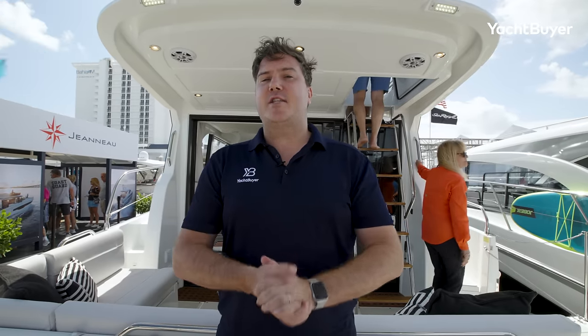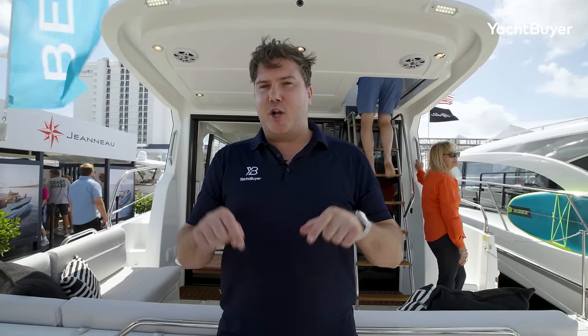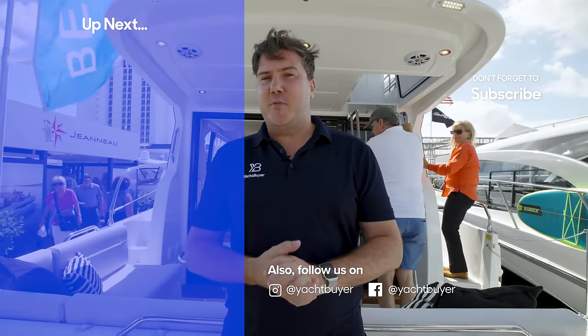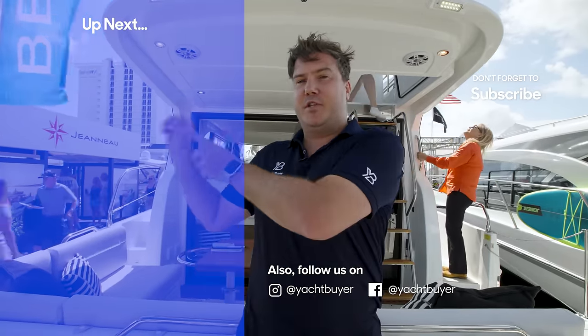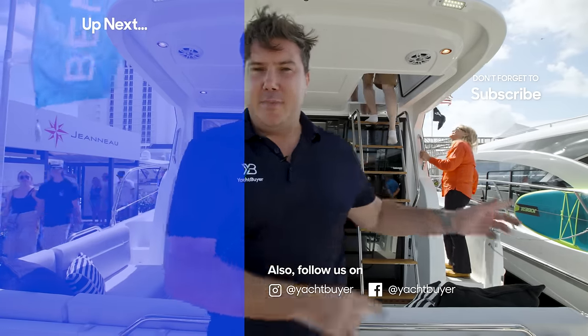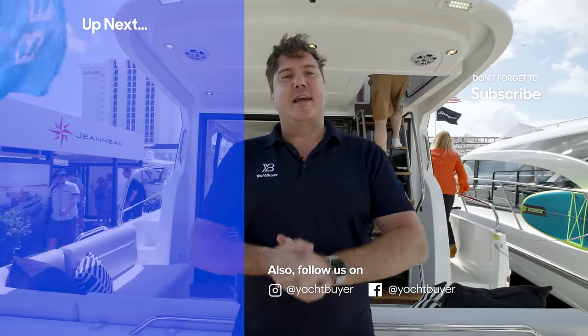Thanks very much for watching that tour of the Beneteau Antares 12. Let me know in the comments below whether, if you bought this boat, you'd have triple 300s or twin 400 horsepower engines. If you like triple outboard flybridge boats, we've got a tour of the Regal 42 FXO — I'll put that up here. If you'd like to subscribe you can click up here. Thanks again for watching, I'm Jack Haynes and this is Yacht Buyer.